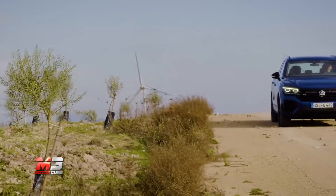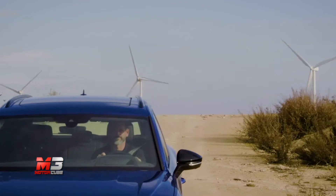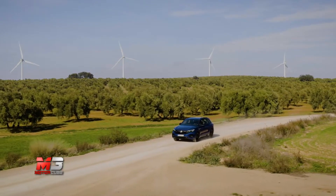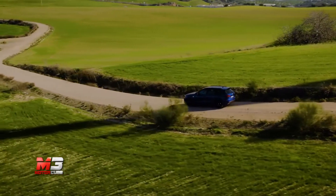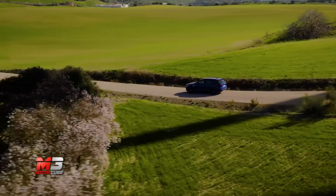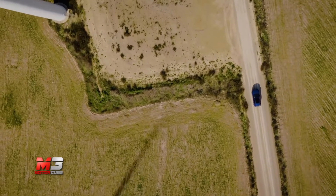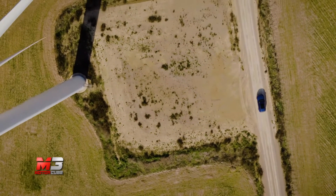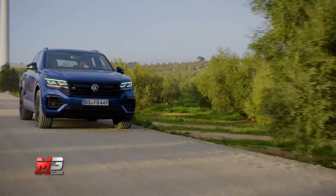Il processo di elettrificazione Volkswagen arriva anche sulla gamma R. A beneficiarne per prima è la nuova Touareg R, SUV di punta del marchio tedesco, che ora monta un V6 turbobenzina abbinato a un propulsore elettrico. Il risultato è di 462 CV e una coppia di 700 Nm, numeri che la rendono la Volkswagen più potente di sempre.